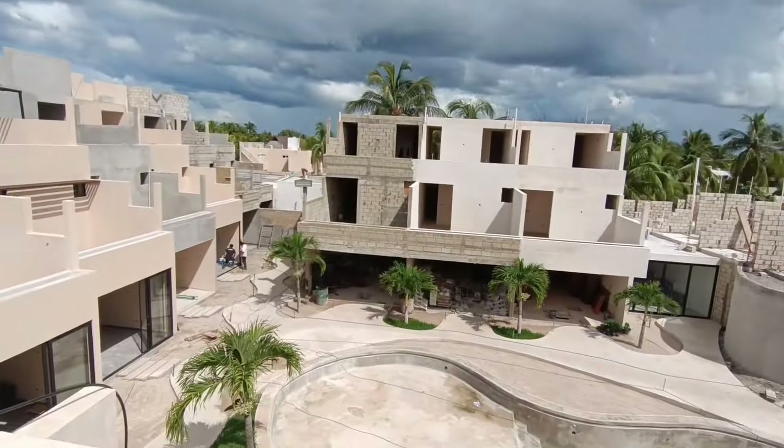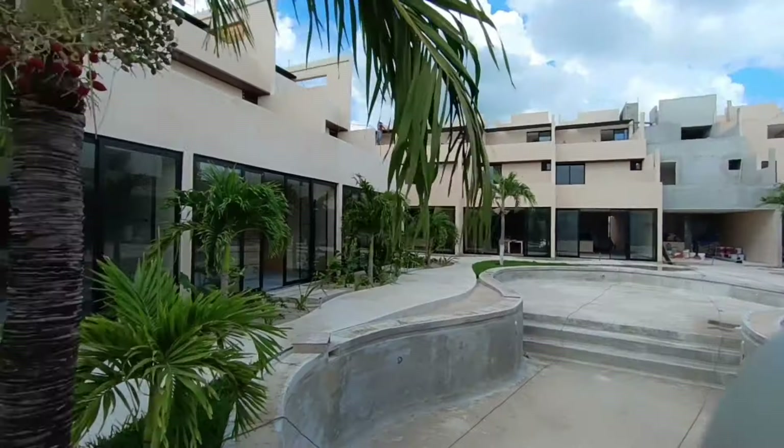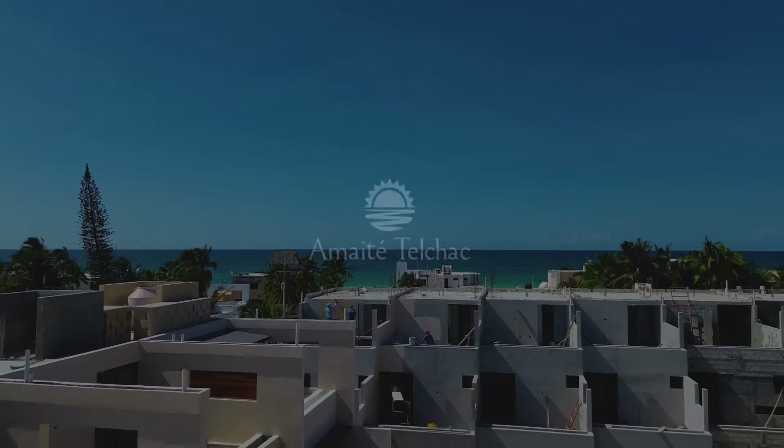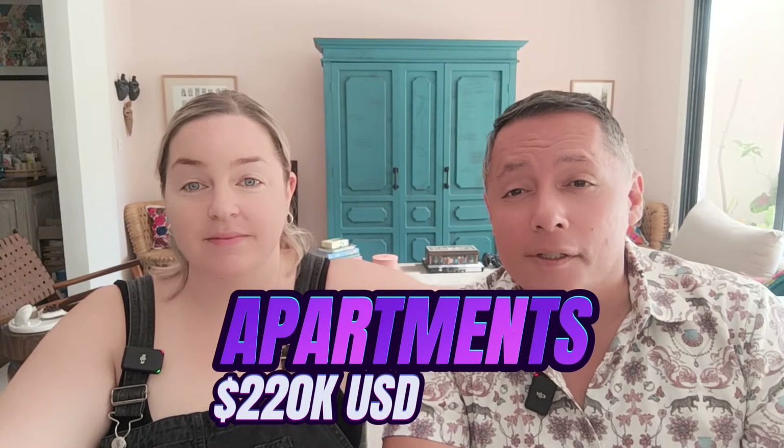In the other model, which they're calling a condo, you actually have an ocean view from your rooftop terrace. And that's Amayte. Okay guys, that was Amayte Telchac — hope you liked it. Such a cool project. A few different models available, and I'm pretty excited about the ones they're calling apartments, where you have your own roof terrace overlooking the ocean for a super reasonable price point. 220k USD — unreal, can't beat that.